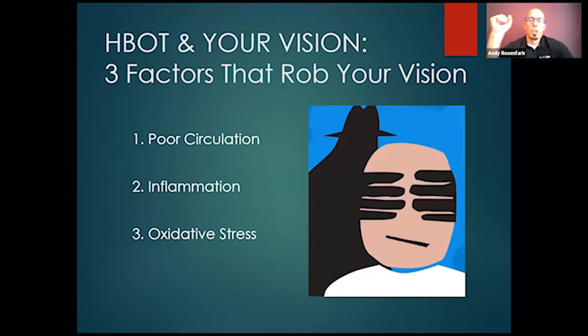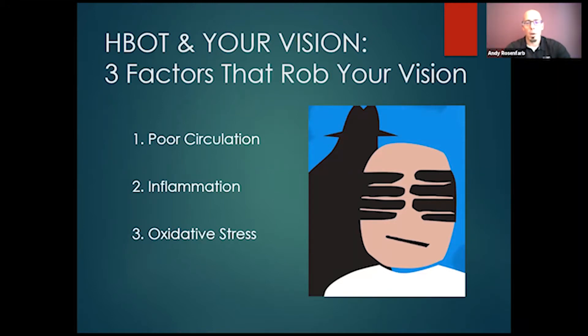Let's do a quick review. Those of you who've been following these sessions — hyperbaric and your vision. Let's review the three factors that rob your vision. There are a lot of subcategories, but it all breaks down to this: circulation, inflammation, and oxidative stress. Those are the three big factors that can cause you to lose your vision.